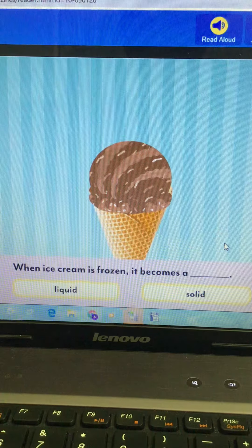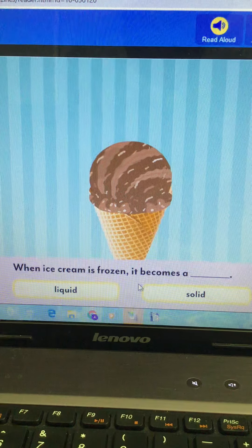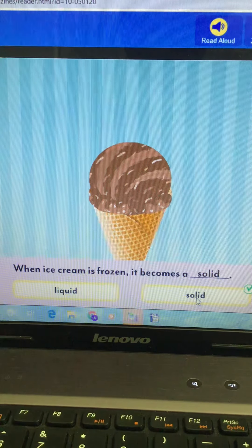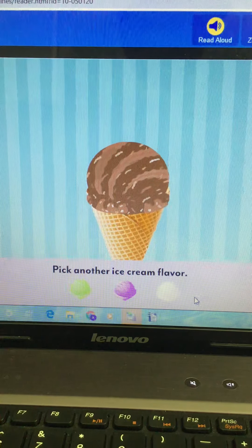When ice cream is frozen, it becomes a liquid or a solid? Yes — when it is frozen it becomes a solid, not a liquid.